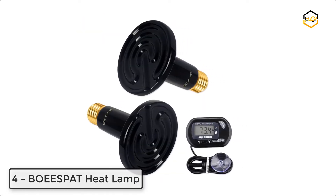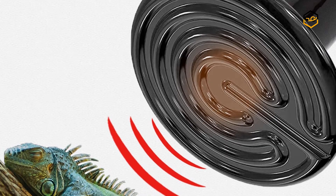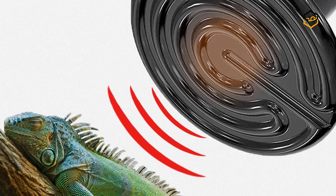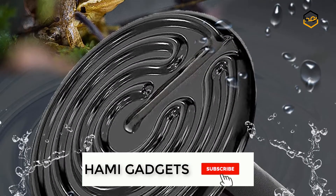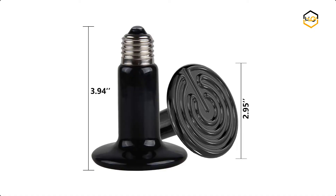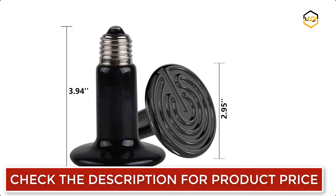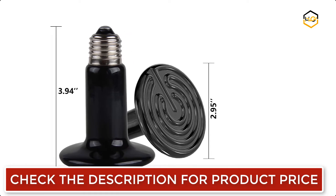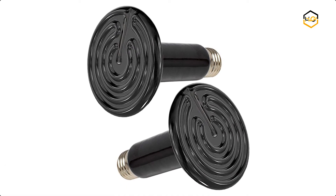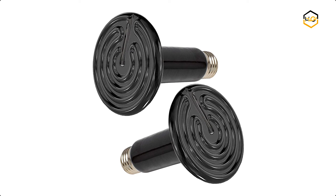At number 4 we have the Bowie SPAT Heat Lamp. The reptile heat bulb is a perfect 24-hour radiant heat source. The high strength ceramic shell makes the heat concentrated more on the surface of the ceramic disc. It can work for 15,000 hours of continuous use or more, offering a long service life. The nickel chromium alloy resistance wire increases heating speed and heat dissipation area, and reduces energy consumption. The ceramic heat lamp is high thermal efficiency, energy saving, and power saving, with fast, stable, and balanced heat.